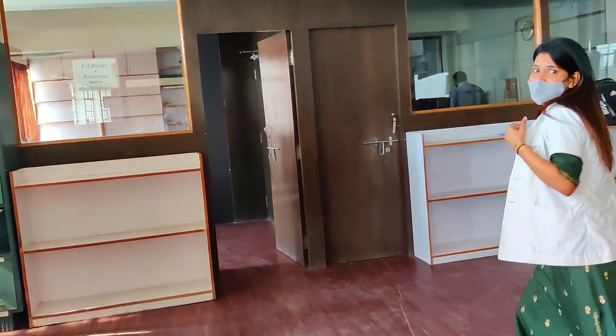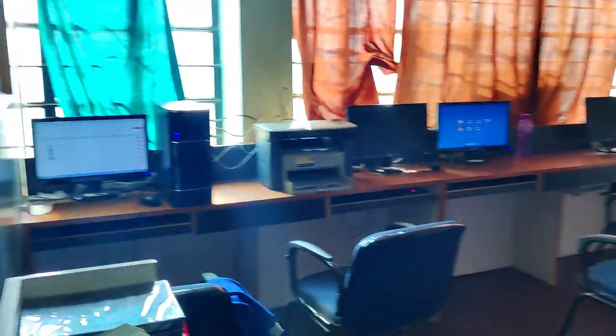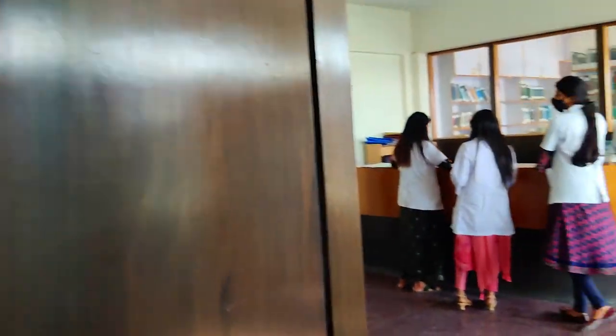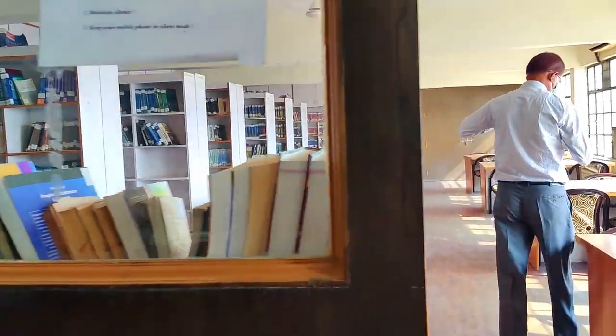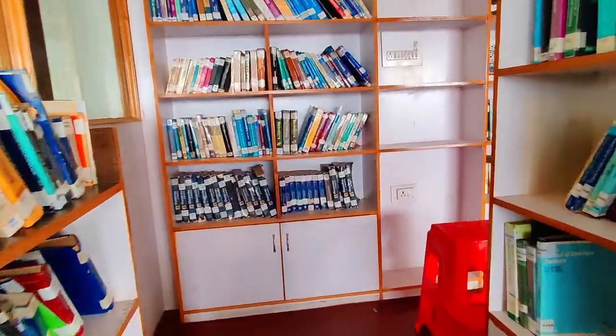Now we are heading towards the 5th floor. This is our library — this area is usually not for undergraduates, but I am going here today. This is our library and you will see books and books here.